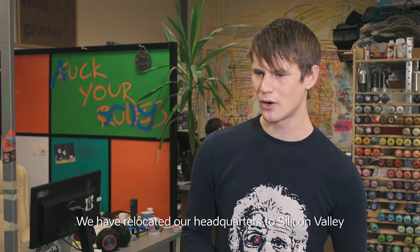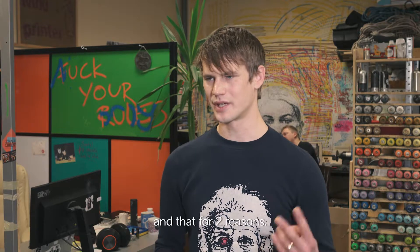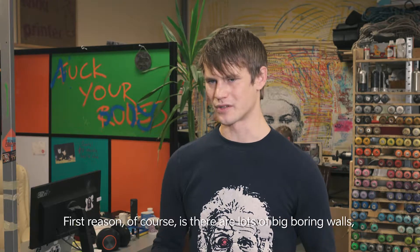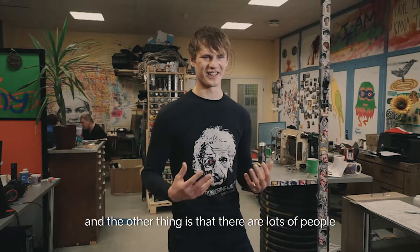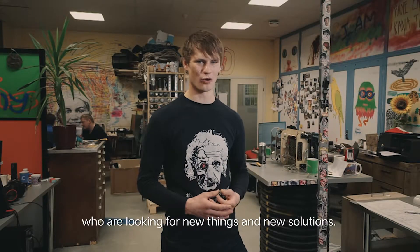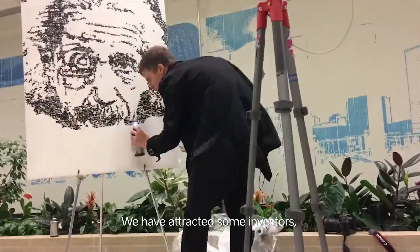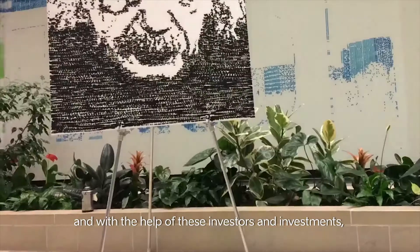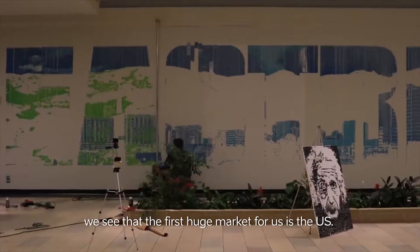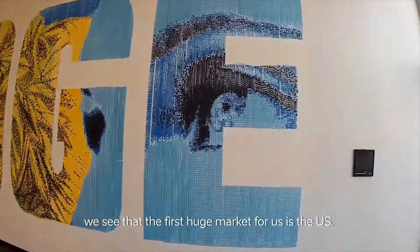We have relocated our headquarters to Silicon Valley for two reasons. The first reason is of course there are lots of big boring walls, and the other thing is that there are lots of people who are looking for new things and new solutions. We have attracted some investors, and with the help of these investments, we see that the first huge market for us is the US.